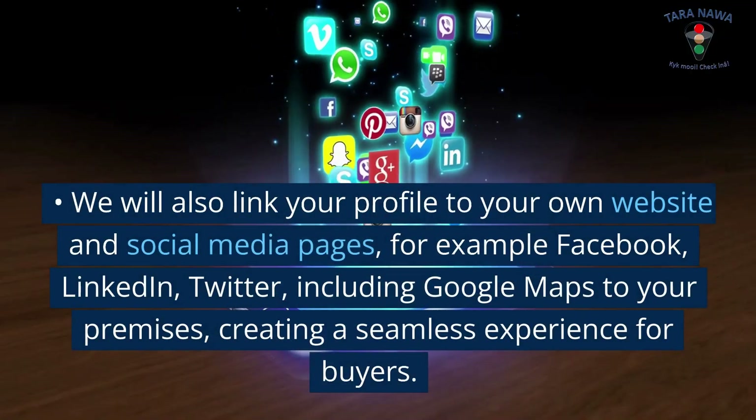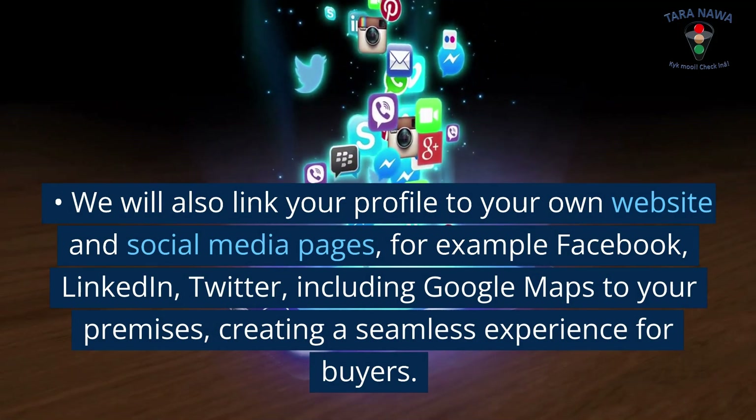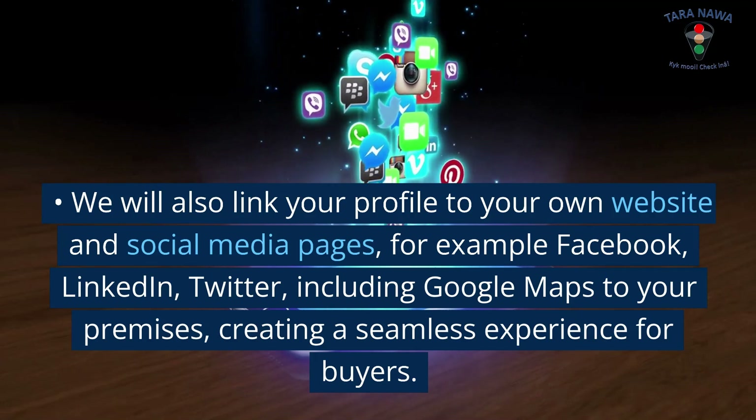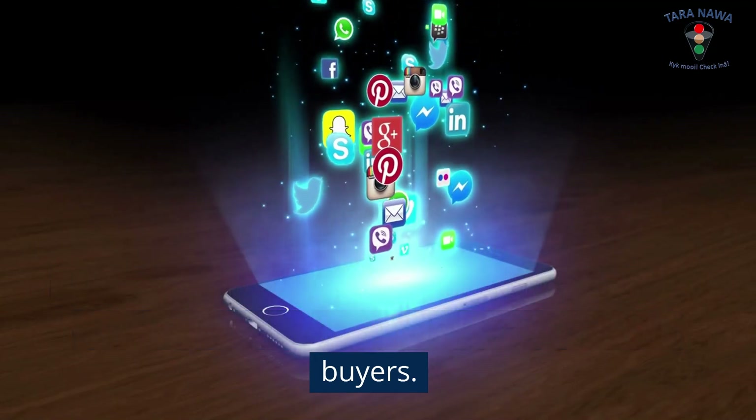We will also link your profile to your own website and social media pages, for example Facebook, LinkedIn, and Twitter, including Google Maps to your premises, creating a seamless experience for buyers.